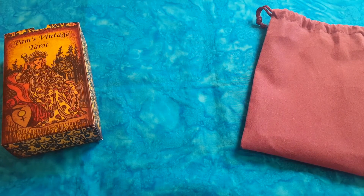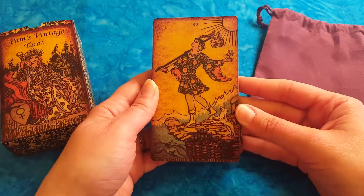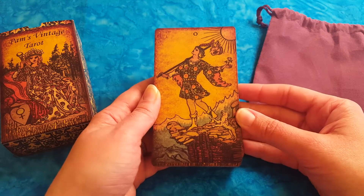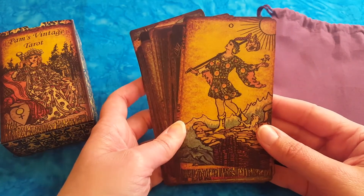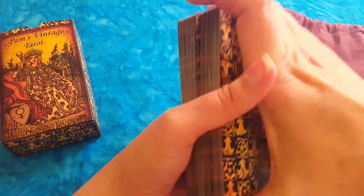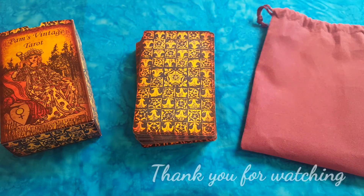This deck is amazing if you like the Rider-Waite-Smith — I think you're going to enjoy it very much. I enjoy this deck very much. I like to use it in readings and I love just to look at it because it's such a beautiful piece of art. So thank you Irina for the amazing job — everything is perfect. I hope you enjoyed this video, it was a pleasure for me to do it. Talk to you soon in another one — take care, bye bye! Thanks for watching.